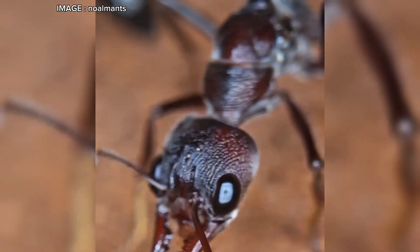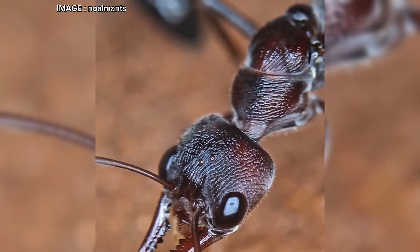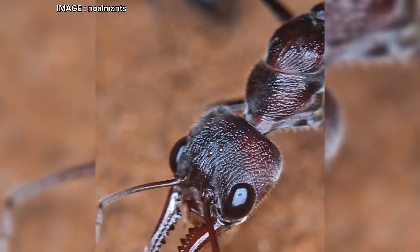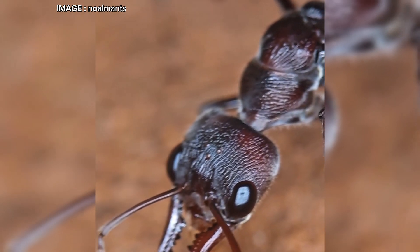So, does this species fascinate you? Would you take on the challenge? Let me know in the comments. And of course, if you enjoyed this video, leave a like and subscribe for more amazing ant content. See you soon, Myrmeco team.